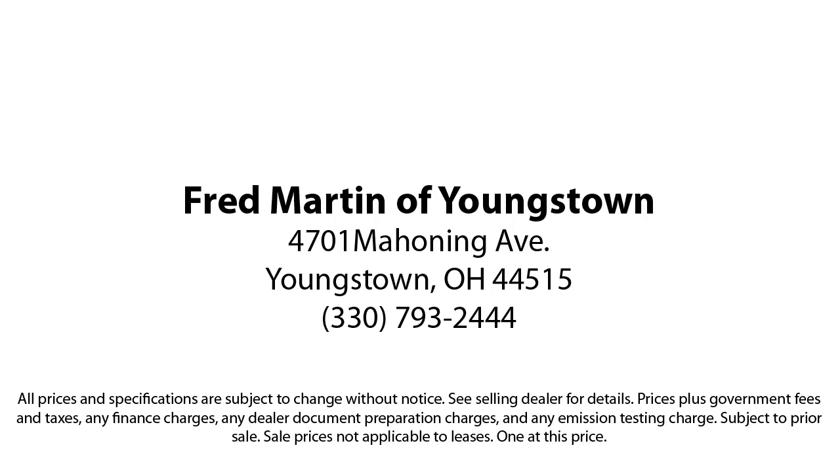Fred Martin of Youngstown. We sell for less, a lot less. Fred Martin of Youngstown is located at 4701 Mahoning Avenue in Youngstown. Have a great week! Thank you.